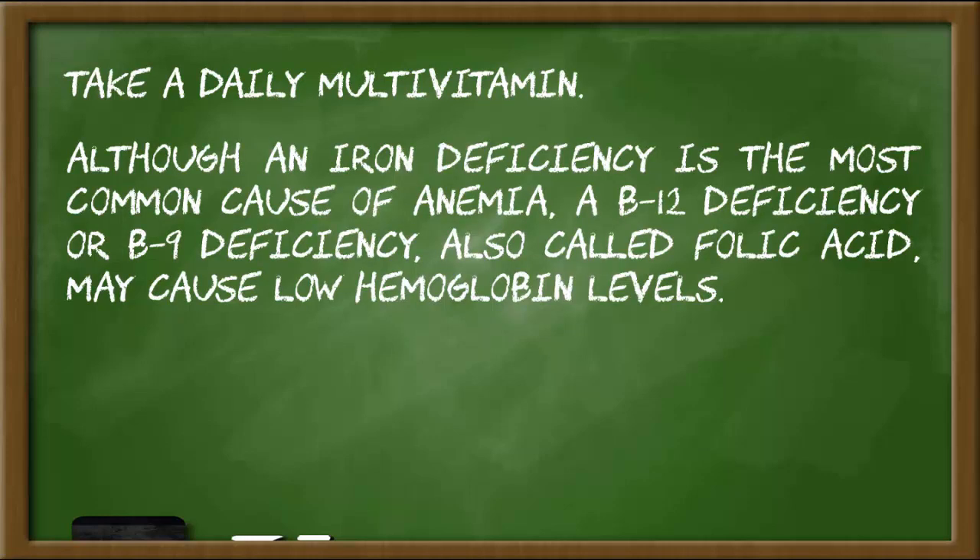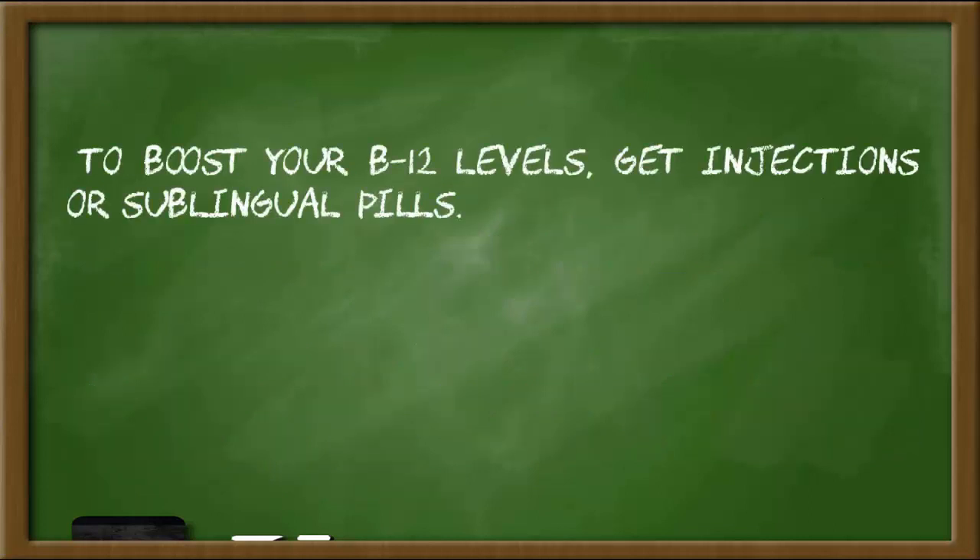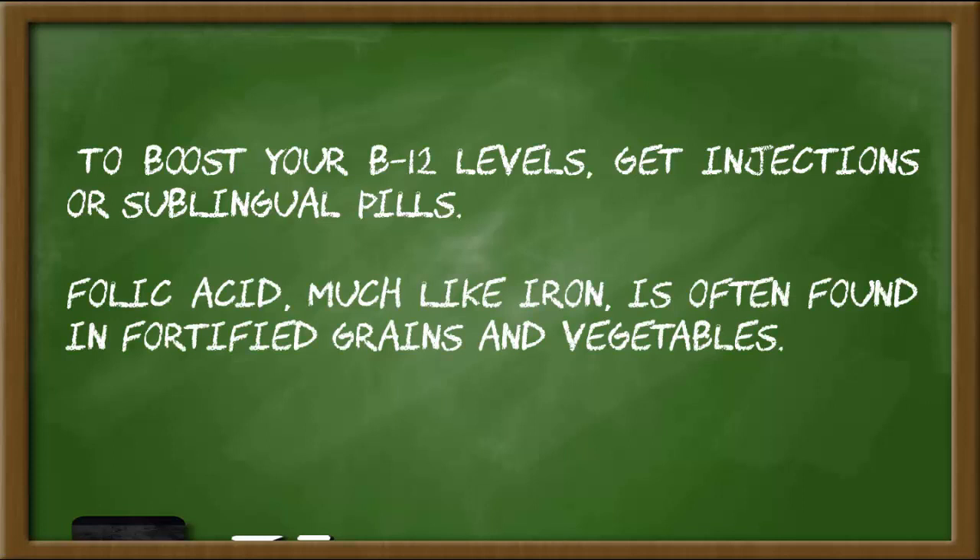Vegetarians who don't eat dairy products and vegans are prone to B12 deficiencies because the best sources of dietary B12 are animal proteins. To boost your B12 levels, get injections or sublingual pills. Folic acid, much like iron, is often found in fortified grains and vegetables.